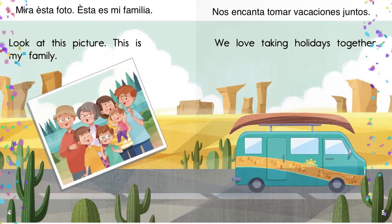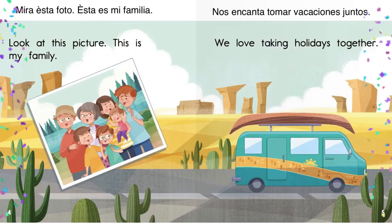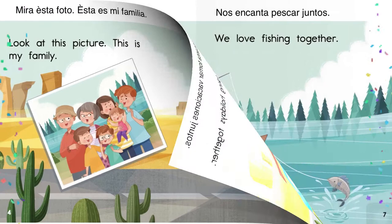Look at this picture. This is my family. Mira esta foto. Esta es mi familia. We love taking holidays together. Nos encanta tomar vacaciones juntos.